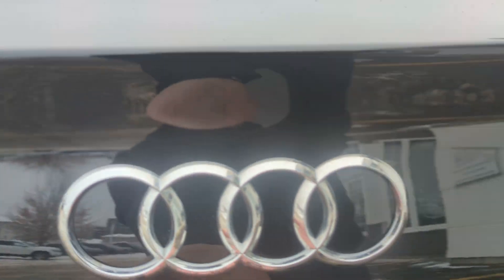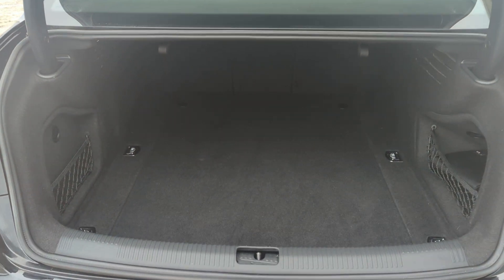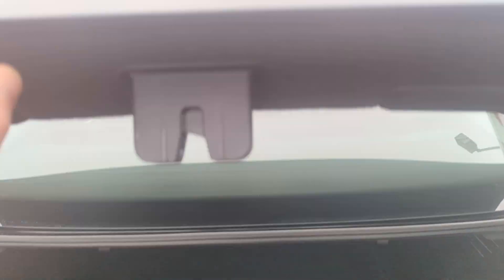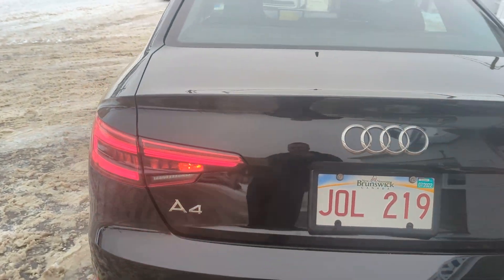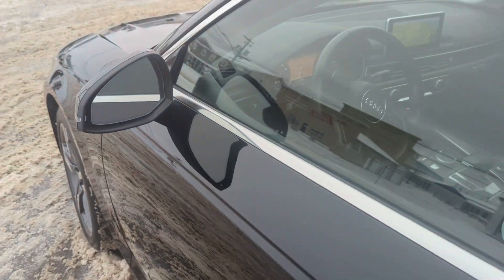Coming into the trunk, there's lots of trunk space in here. It does come with a backup camera located right under those four rings, and dual exhaust on the back.